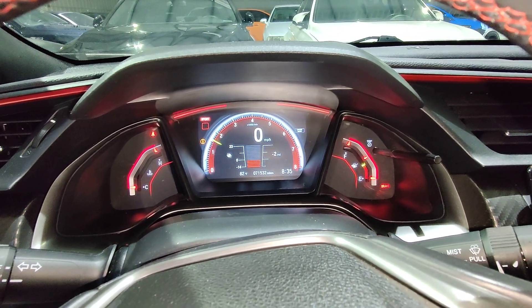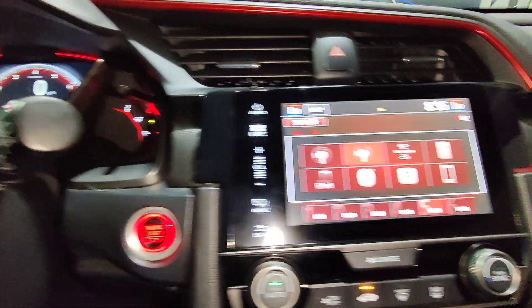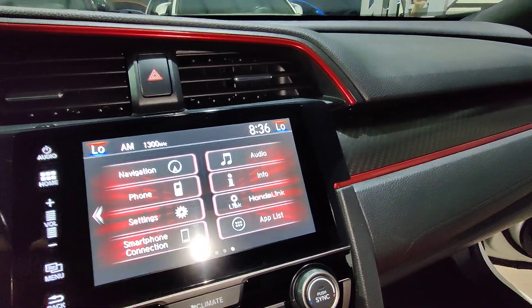Gauges — can't really show it too much, but everything works. Audio works.